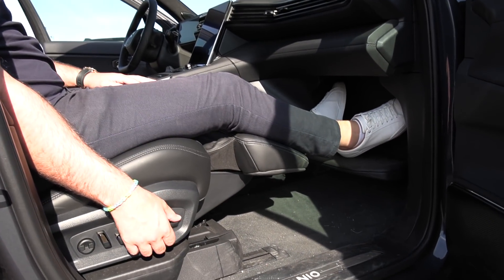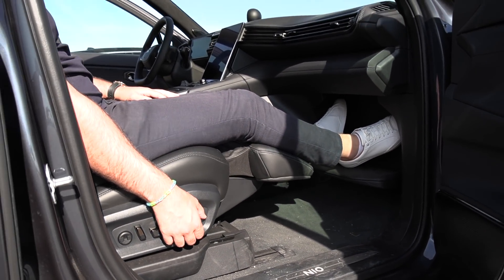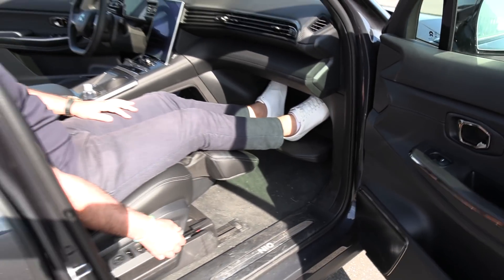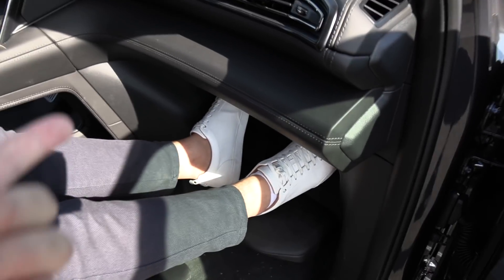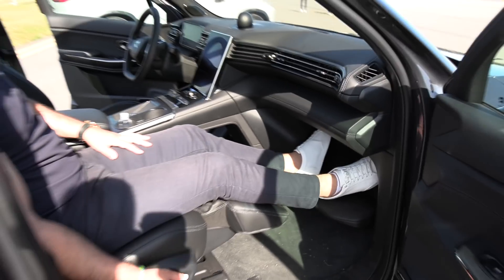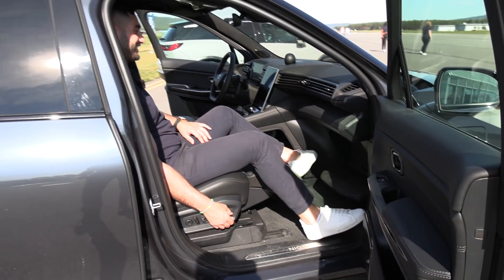I was about to say Ioniq 5 go home. I knew about this one. This is also cool. Where's the glove box? You have it here. That's the glove box. That is cool.